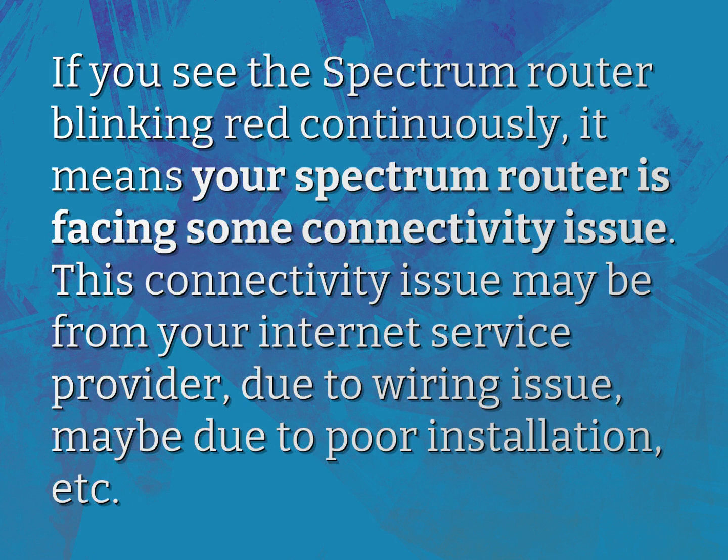If you see the Spectrum router blinking red continuously, it means your Spectrum router is facing some connectivity issue. This connectivity issue may be from your internet service provider, due to a wiring issue, maybe due to poor installation, etc.